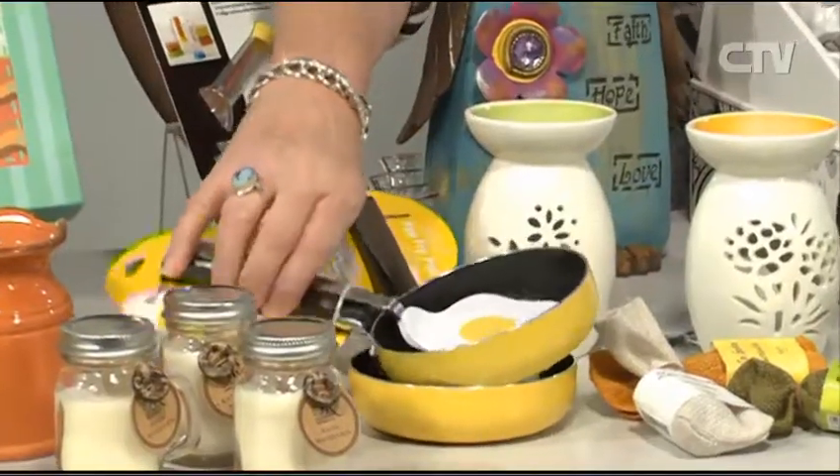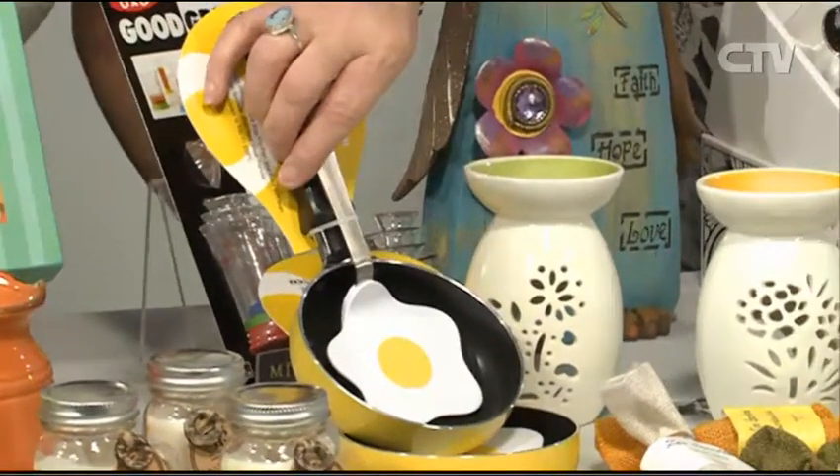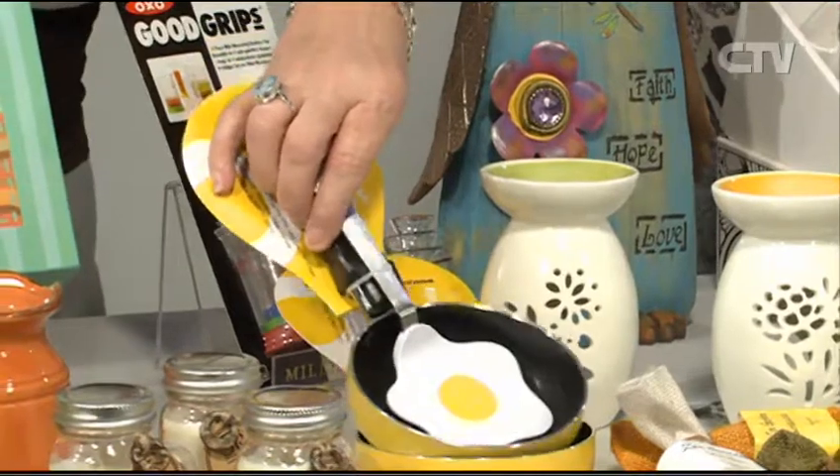Oh, and the little frying pans — I love these. These are single egg frying pans. Now, that egg is actually a spatula. I think that is brilliant — how cool is that? Just so cute.